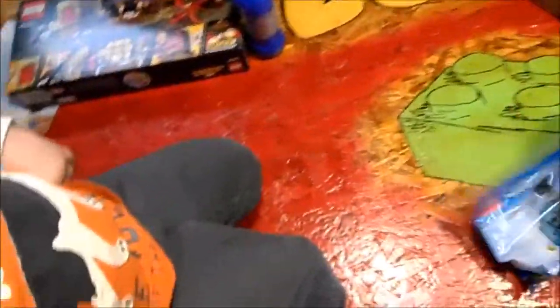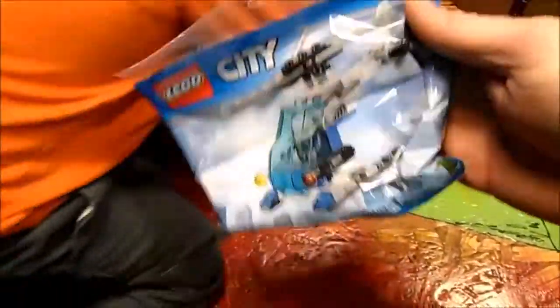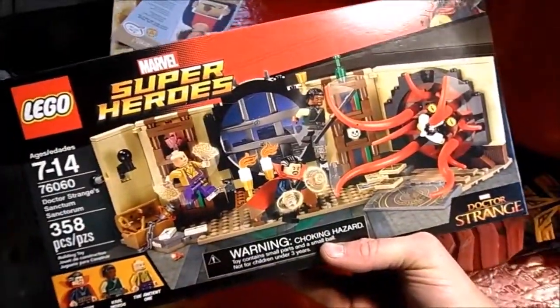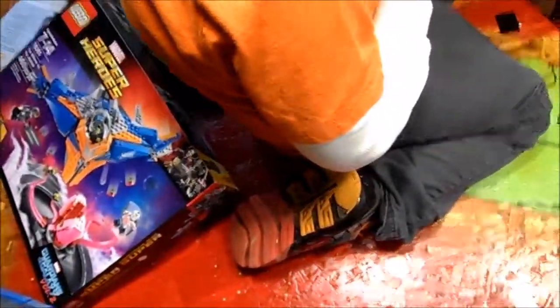Oh okay — a promo police helicopter, pretty cool freebie since the order was large enough. And we have Doctor Strange's Sanctum Sanctorum — another really cool set with the Marvel stuff.